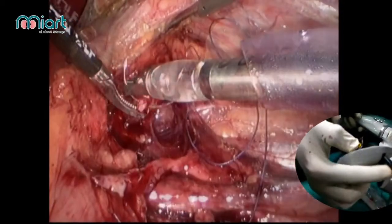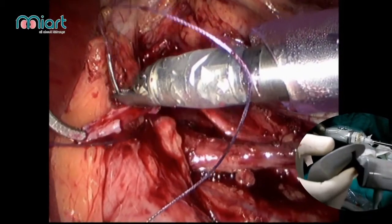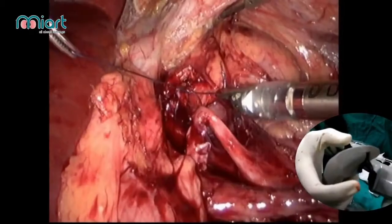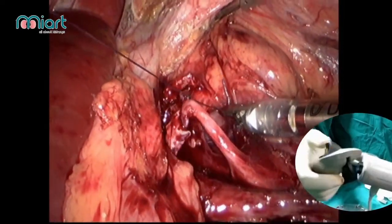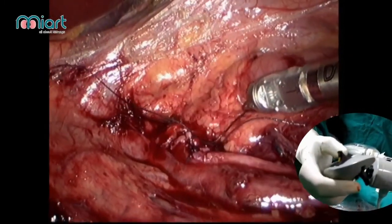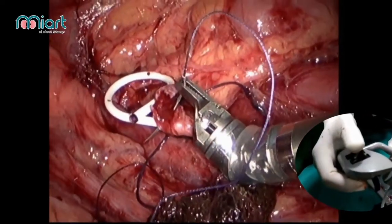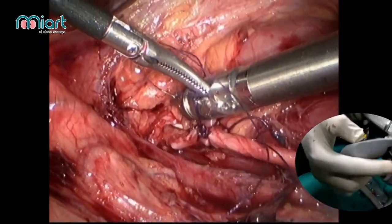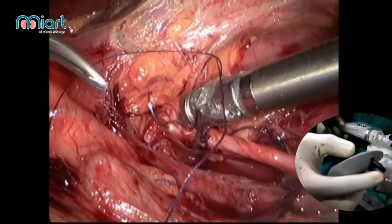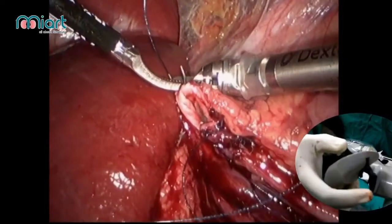Dismembering is done and suturing is very smooth with the DEX. A tension-free suture is placed; the first traction suture is done and the cut edge bleeds slightly, which is a healthy sign. The stent is placed and the anterior layer is completed in a continuous fashion. We are showing only brief clippings to demonstrate the movements and use of this robotized laparoscopic equipment.